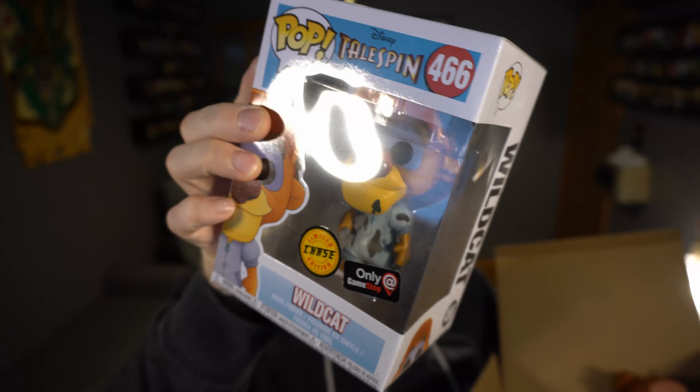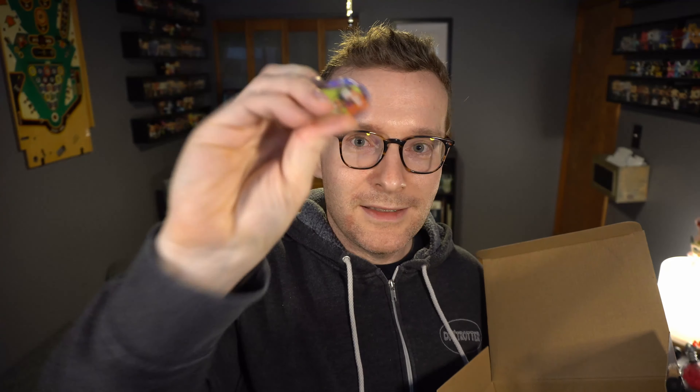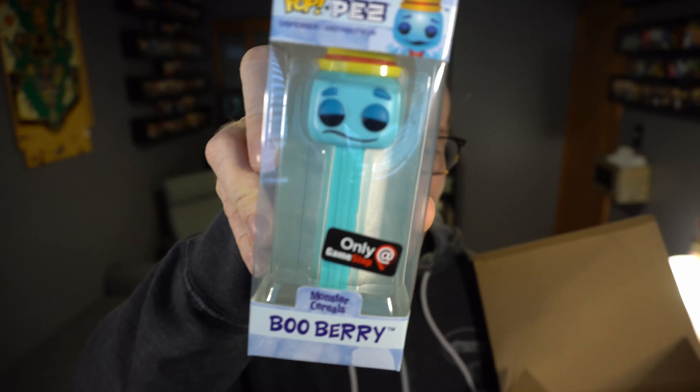You can hear the jangling around of some pins or something. Up first — we've got a Chase of Wildcat from TaleSpin. TaleSpin's another show I actually really, really did enjoy. The Chase is just where he's got some grease because he's the mechanic, so a little bit different paint job — makes me think kind of the Ren and Stimpy chases. We've got a plush, the button that was making all the noise — the Goof Troop button. Then these are supposed to be Glow in the Dark stars, and Pez, which I do not care about. Boo Berry. Let's see what's in box number two.